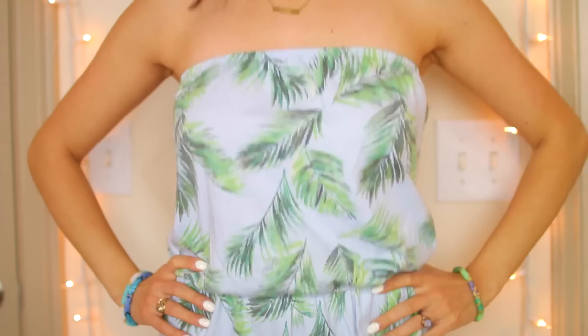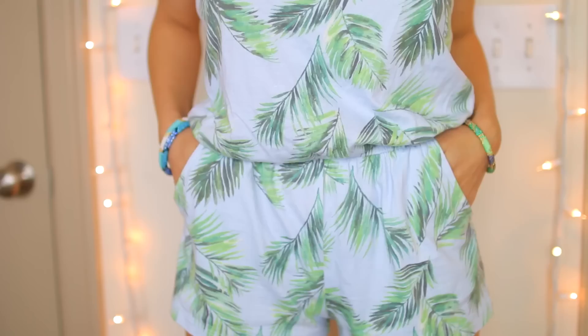The next thing I'm so obsessed with is this palm leaf romper — it has little pockets on it. It fits me amazingly. I think it just compliments my body really, really well. I have a hard time finding cute rompers and this was only $10. I'm obsessed. And Forever 21 also offers online cashback through Ebates, so seriously guys, don't shop online again without Ebates.